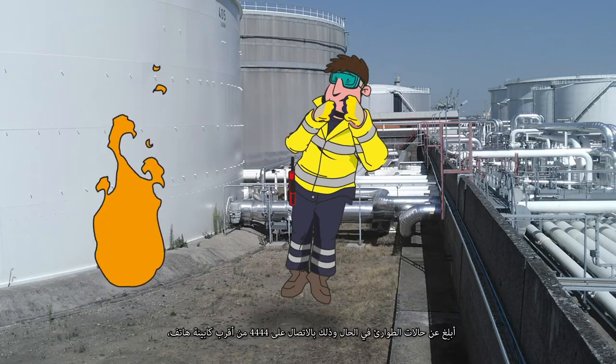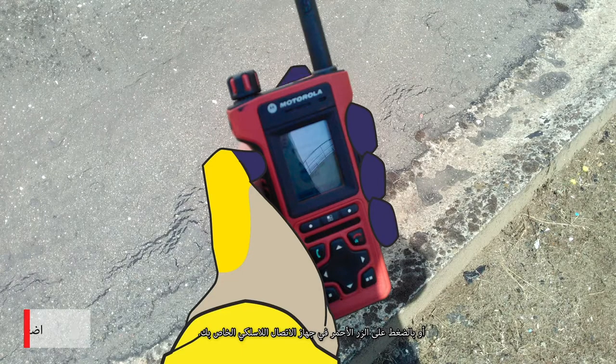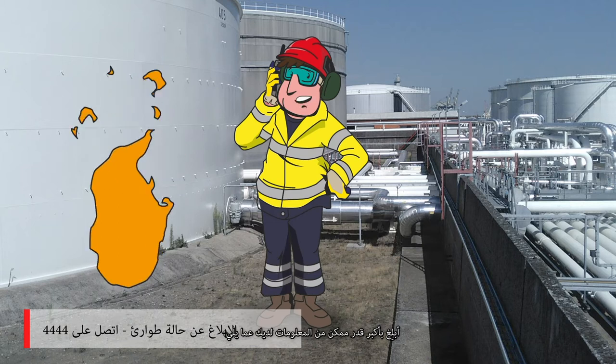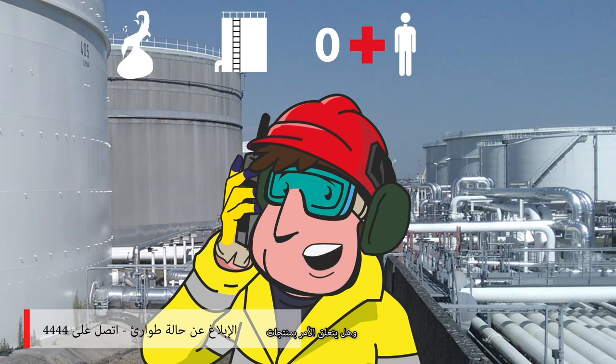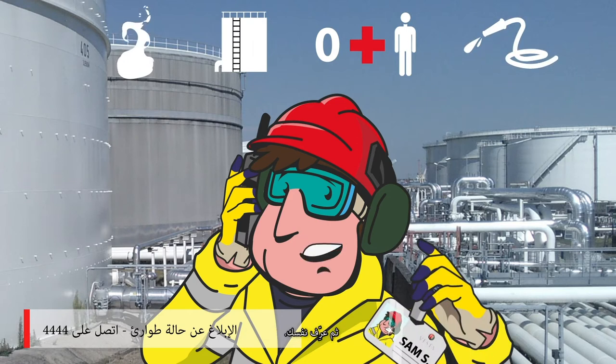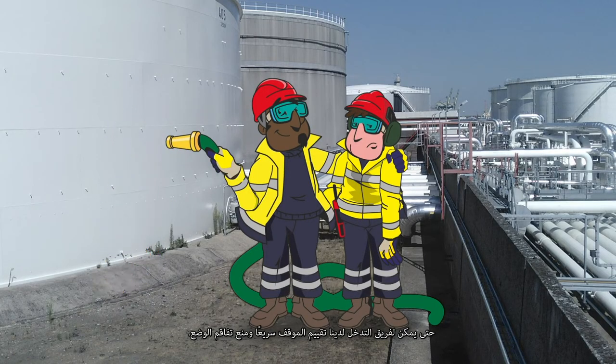Report emergencies immediately by calling 4444 at the nearest phone booth, or by pressing the red button on your walkie-talkie. Report as much as you can: what exactly is going on, where is it happening, are there injuries, are there dangerous products involved, what do we need to bring? And identify yourself, so our intervention team can quickly assess the situation and prevent escalation.